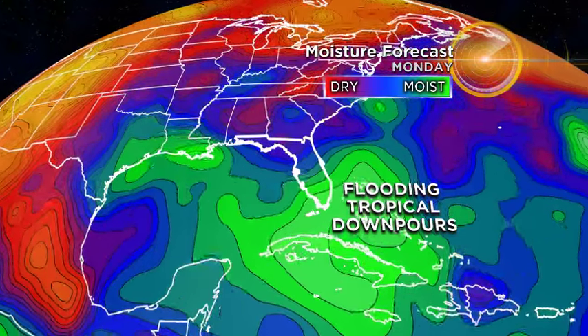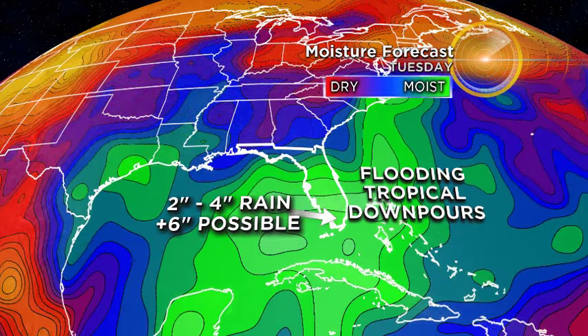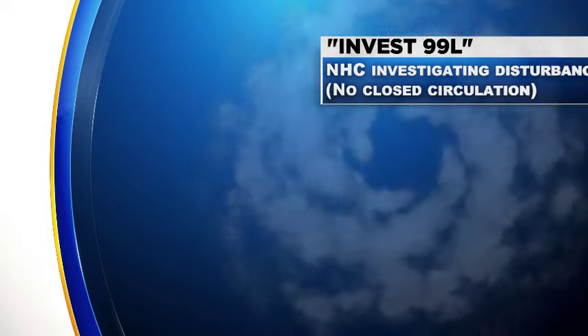Either way, no matter what happens with the path, we're looking for the potential for flooding and tropical downpours moving across the state of Florida. Anywhere in Florida, we could see two to four inches of rain over the next couple of days. Some isolated locations could pick up a half a foot or more, so we could see some hefty rainfall totals over the next couple of days.